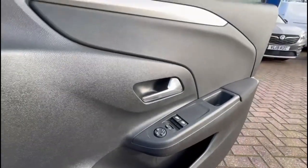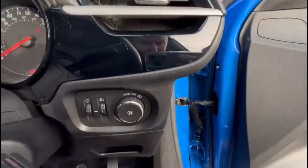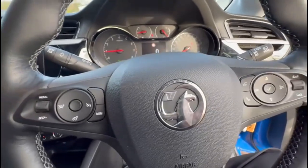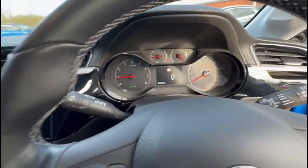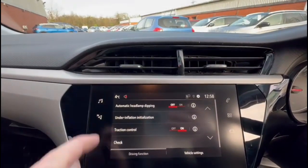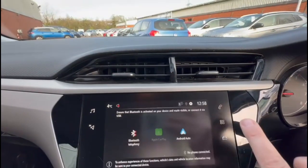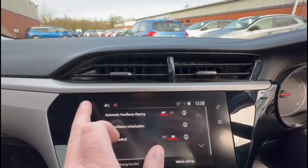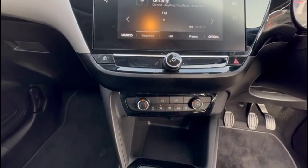Inside are front and rear electric windows and mirrors, automatic lighting control, a multifunction steering wheel, and a central display and dashboard with blind side recognition. There is a touchscreen infotainment system, DAB radio, Bluetooth and smartphone projection, air conditioning with pollen filter, and a 5-speed gearbox.